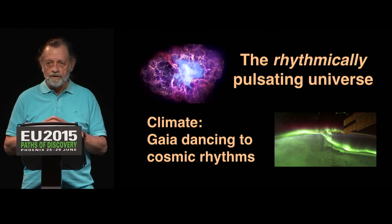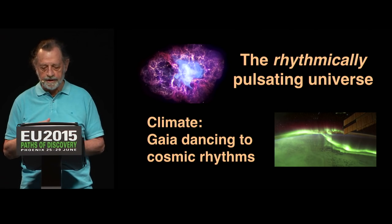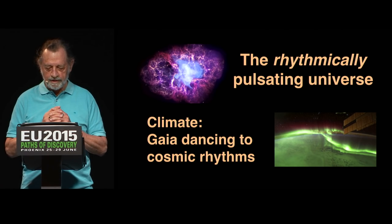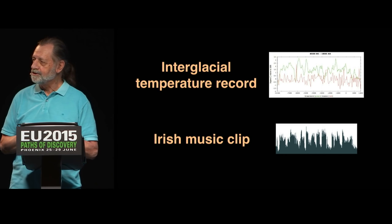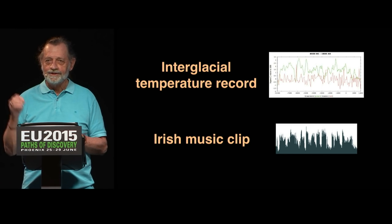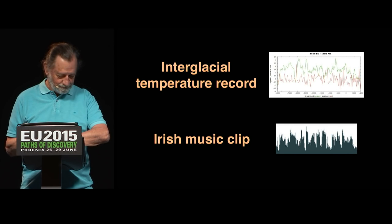To summarize: we not only have a pulsating universe, we have a rhythmically pulsating universe, because the spikes are always occurring in cycles. Climate is Gaia dancing to cosmic rhythms. And if we compare the interglacial temperature record to a clip of Irish music, we can see that these discharge events that cause these spikes are the instruments of the cosmic orchestra. Thank you very much.